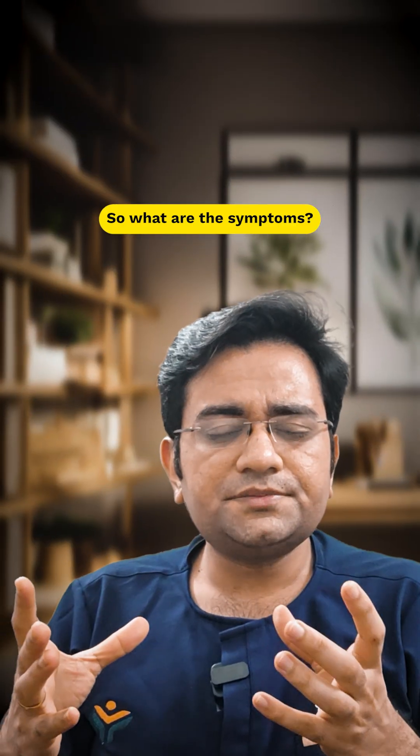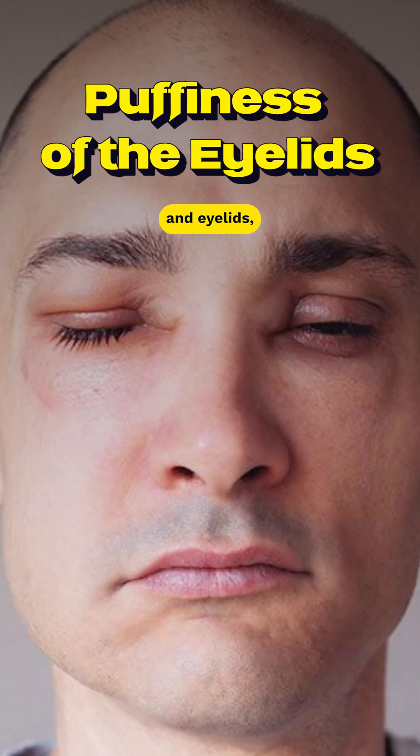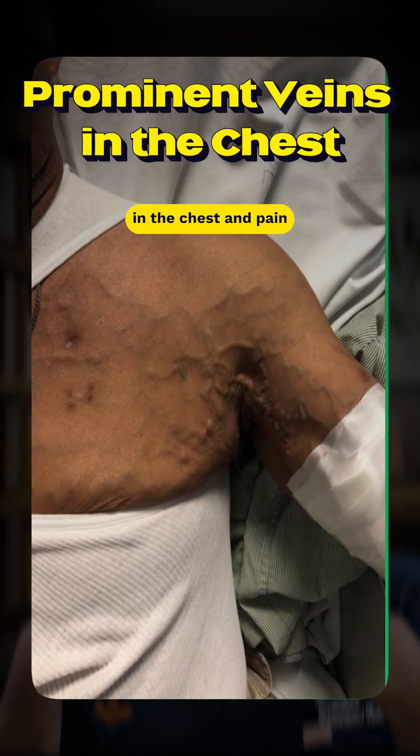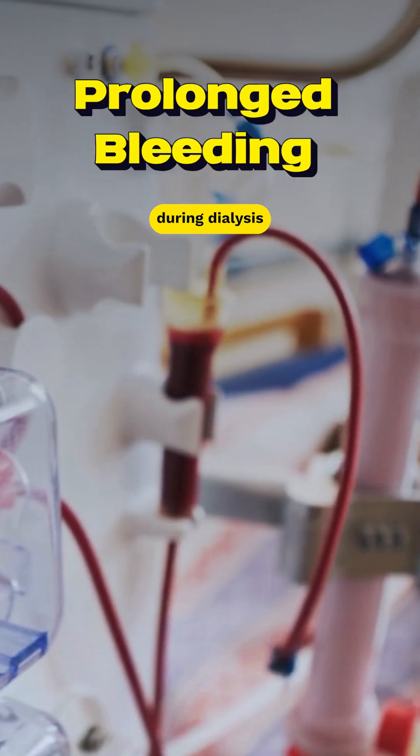So what are the symptoms? Usually swelling and heaviness of the arm, puffiness of the face and eyelids, and prominent veins in the chest, and pain, discomfort or prolonged bleeding during dialysis.